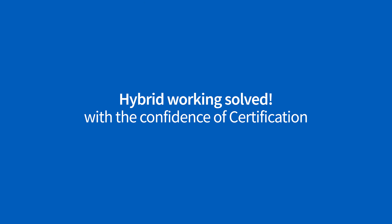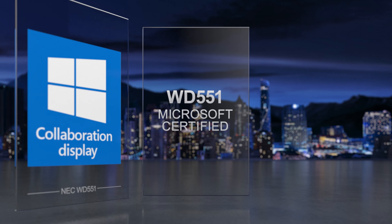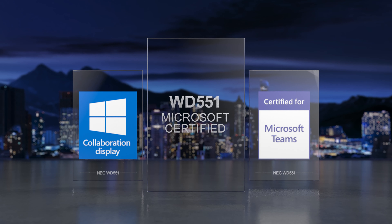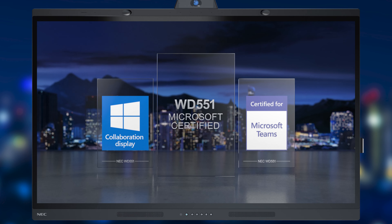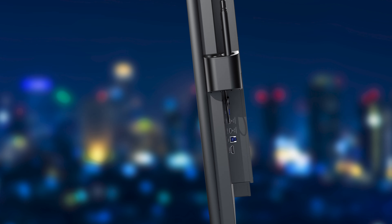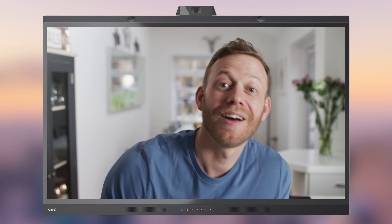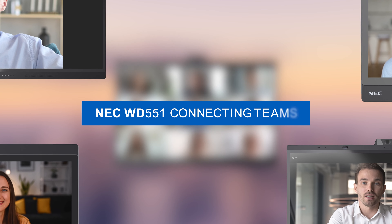Hybrid working is no longer a challenge. Introducing NEC's first Windows collaboration display, the WD551. Relax in the confidence of a Microsoft certified solution, so you can focus on your business and not the technology. The NEC WD551 — Connecting Teams.